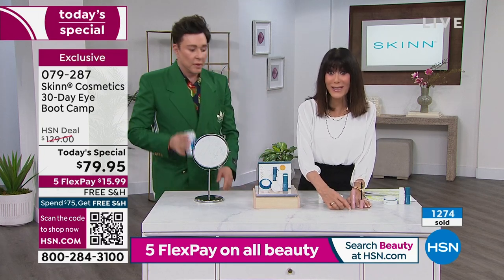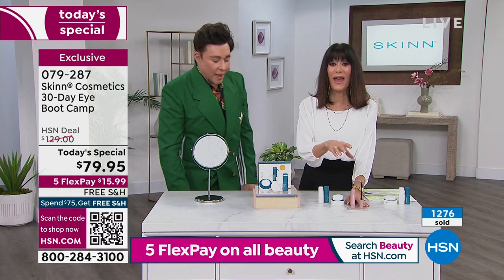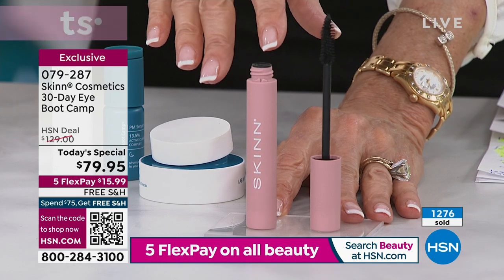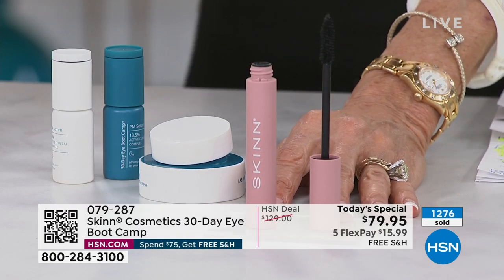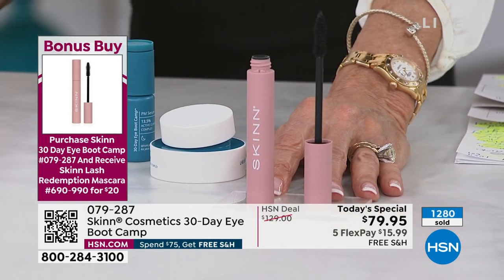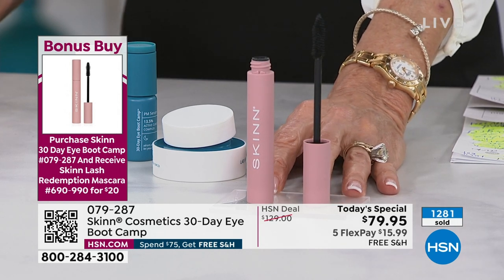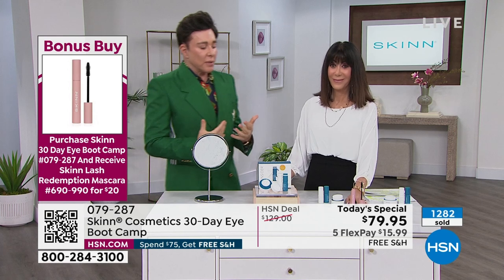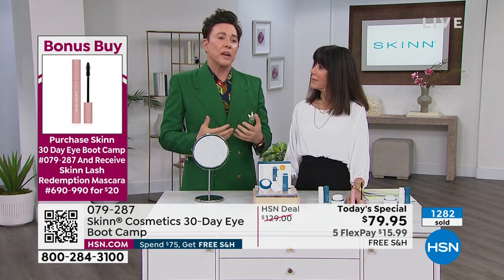Quickly, I also want to remind you of a bonus buy — the Lash Redemption mascara. That is the bonus buy. Normally $28, when you buy the today's special you take $8 off — it's only $20. I'm a small player in the sea of mascaras, but I wanted to create something better for my customer. I went to Italy and hired the number one pigment chemist in the world — she's been doing this 38 years.